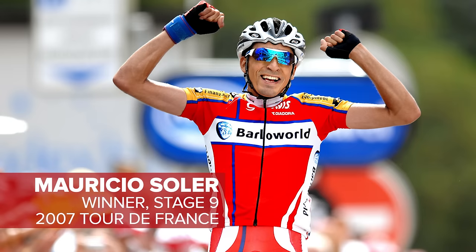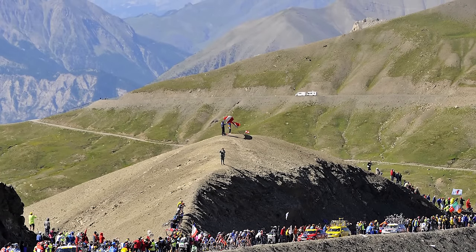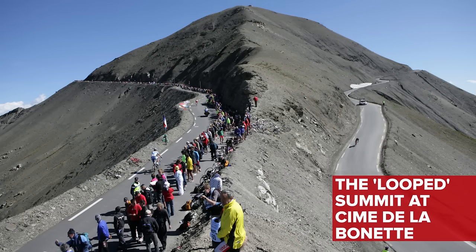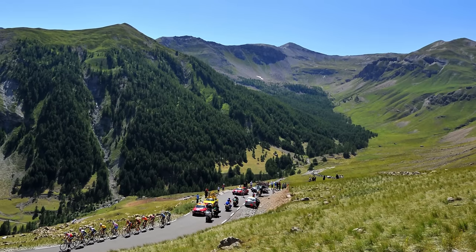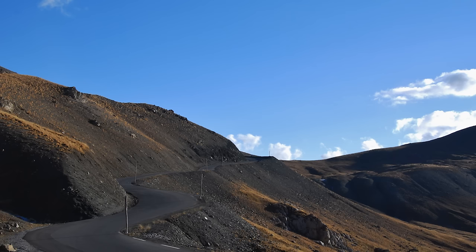So that was probably a day that most of those riders would quite like to forget. The Col de la Bonnette tops out at over 2,800 metres, and it's 24 kilometres to the top from Jausiers, at an average gradient of 6.6%. The Tour de France has only actually ever used this climb four times, and the most recent one was right back in 2008. Nevertheless, this is a prestigious climb in its own right, because it is the highest paved road in all of France.